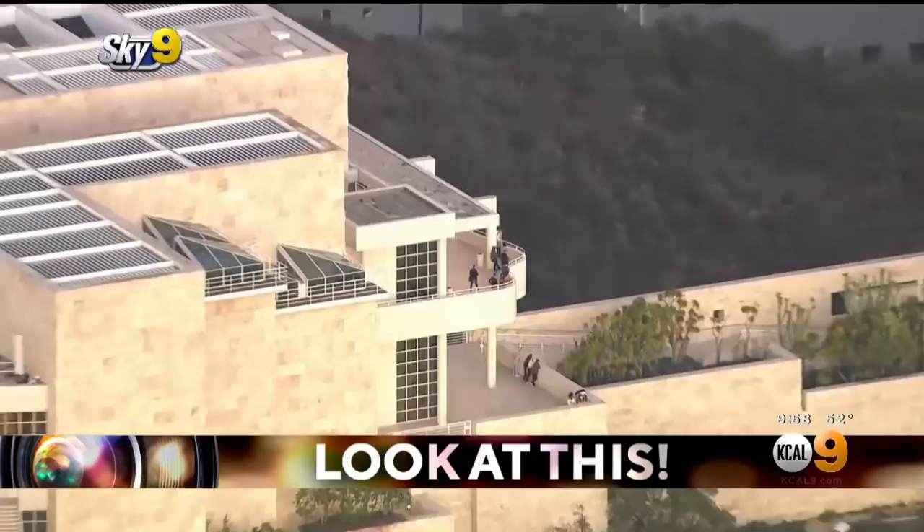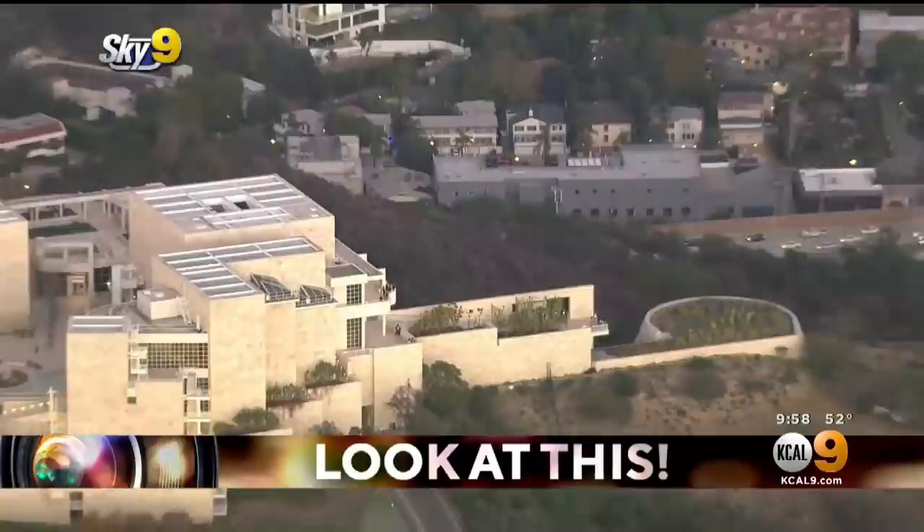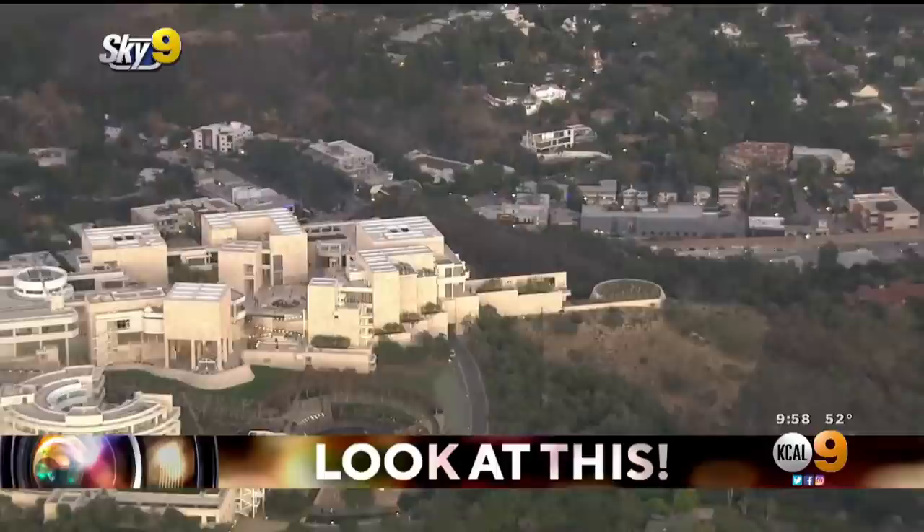You've got the observation decks here. You can see some folks enjoying the absolutely stunning views of West Los Angeles — really the entire city, the San Gabriel Valley, if you come out here on a clear day, and the Pacific Ocean.